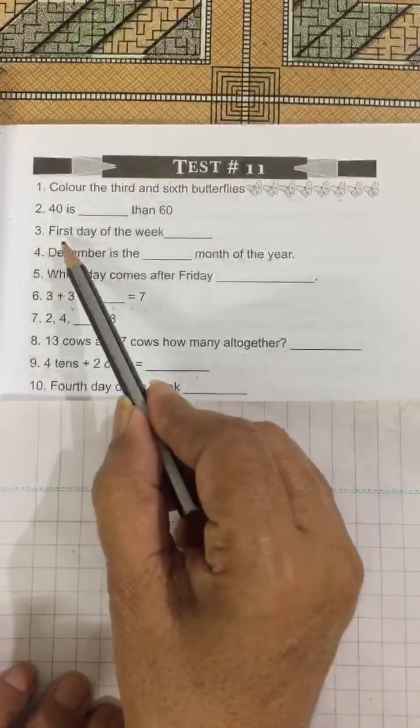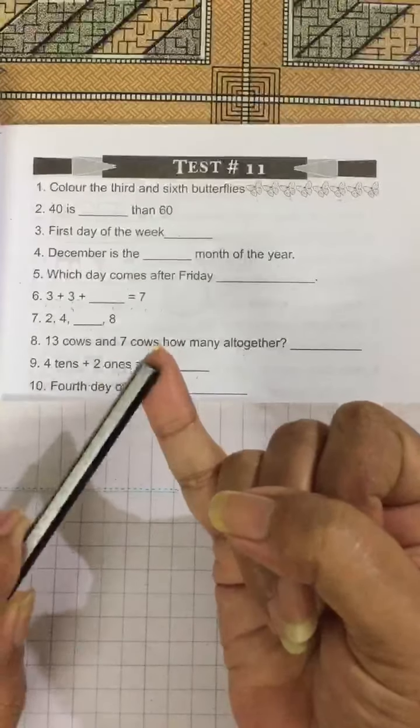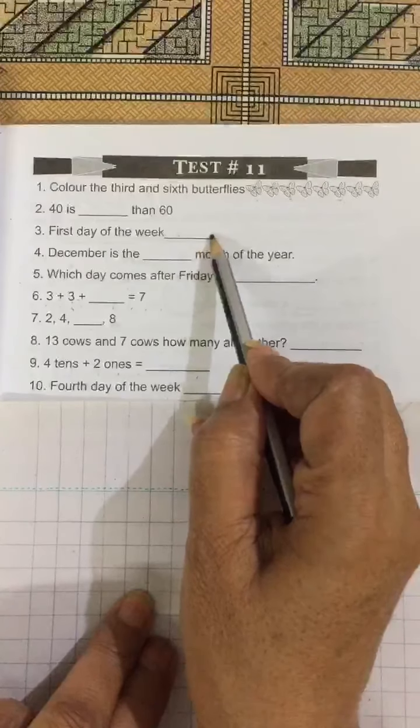No. 3: First day of the week. Monday is the first day of the week, so you have to write Monday: M-O-N-D-A-Y, Monday.